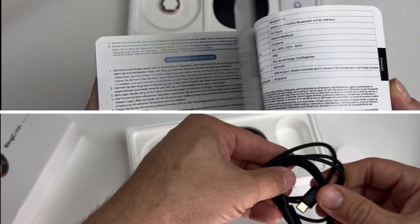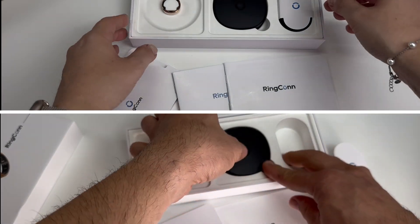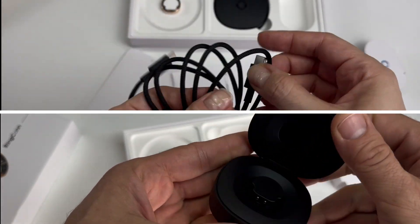It's amazing that the charging case is included in the price, and it can extend your ring's battery life significantly — up to 150 days when combined with regular charging. Take note that the ring itself has a 12-day battery life.